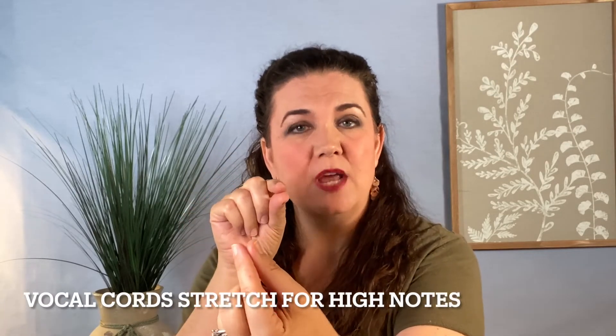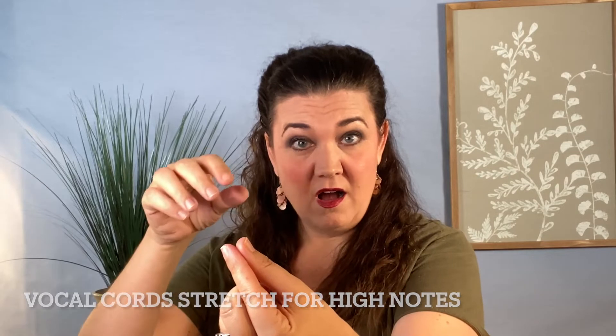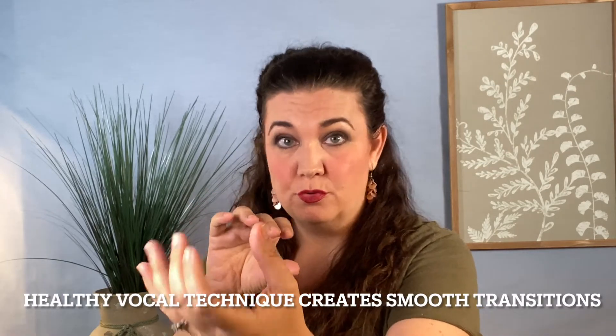When you sing higher, the muscles stretch and become thin. All of those higher notes thin out the vocal cords, and they're literally doing exercises in the throat, high to low, low to high, thickening and thinning. Learning good vocal technique helps create that smooth transition through the vocal registers — that's the goal.